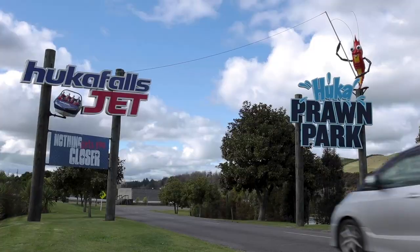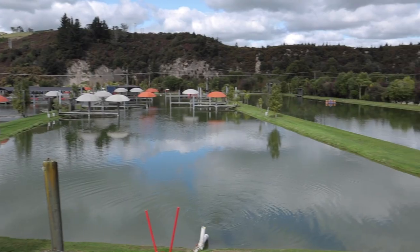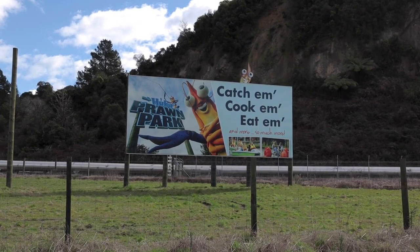Taupo is a really interesting place — I love it here. You can do so many activities: jet boating, prawn fishing, and so much more. Let me know in the comments below — that was a bit funny for me. But it has such great natural sights that it's just an amazing part of the North Island of New Zealand.